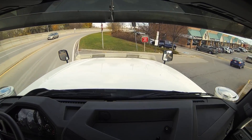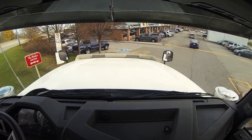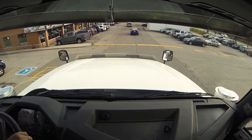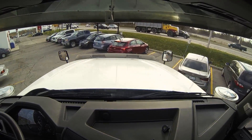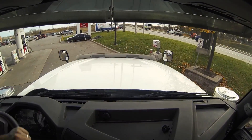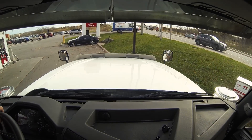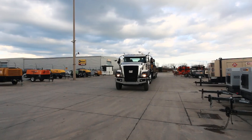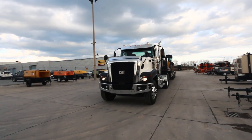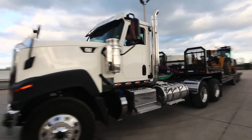Check out this clip of me turning into a tight little civilian parking lot to grab a cup of coffee. First a big broad right turn, then a tight left turn, and finally a little S-turn to straighten out. Try that one with a big long-nosed highway truck — and make no mistake, with its 124 inch bumper to back of cab measurement, this is a long nose truck.